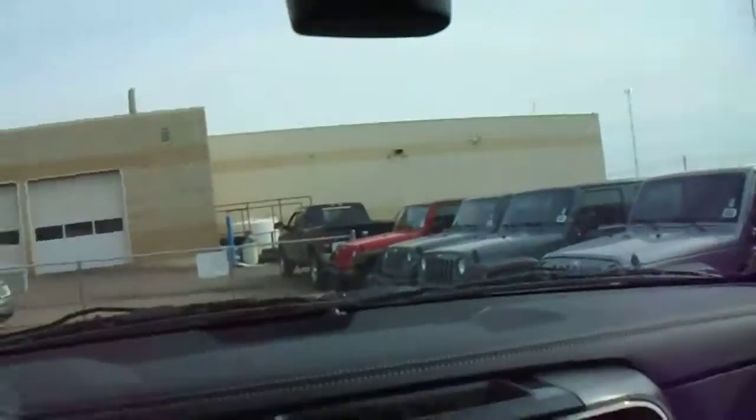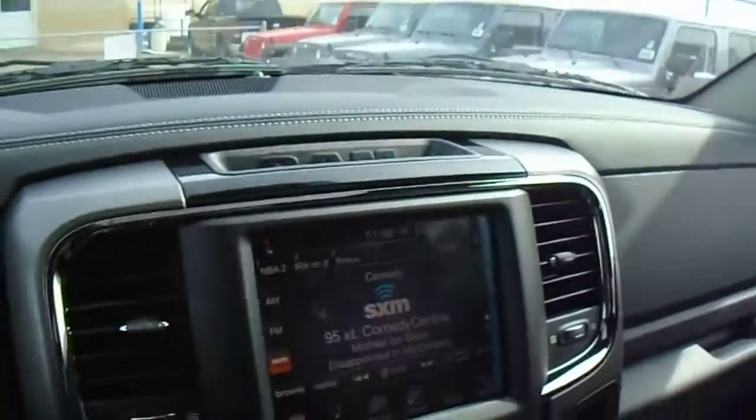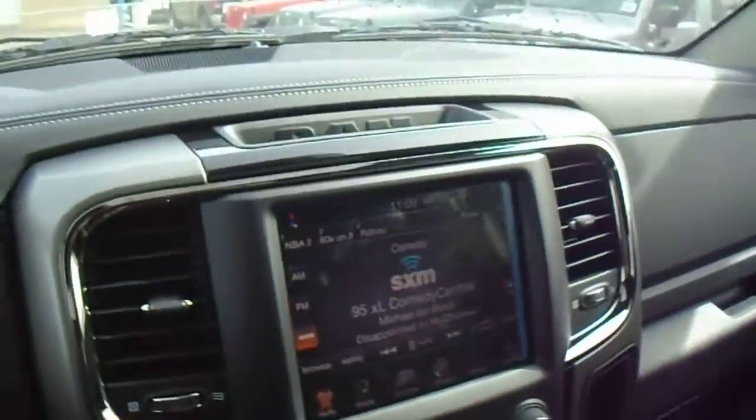This one also comes with a sunroof and a power sliding rear window. So that is basically the truck in a nutshell there, Anita. I will be in touch with you shortly — have a great day. Bye.